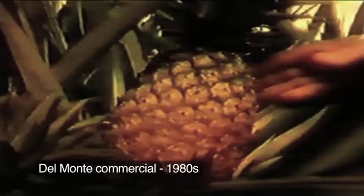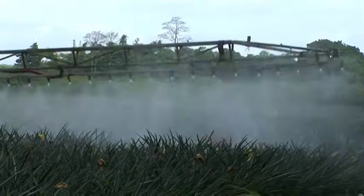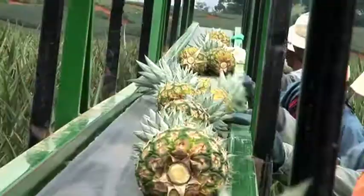It takes well over a year for a pineapple to reach perfect ripeness. There are things the man from Del Monte and the other big fruit producers in Costa Rica might not want you to see: the agrochemical accidents, the workers who spray the crops, and those who labour on the plantations for poverty wages.